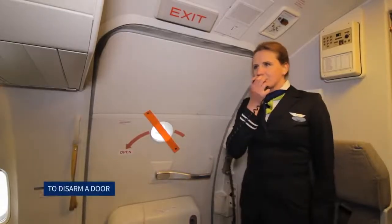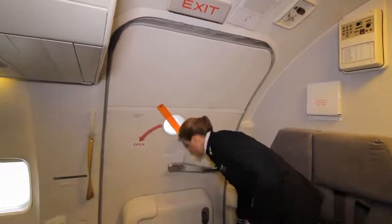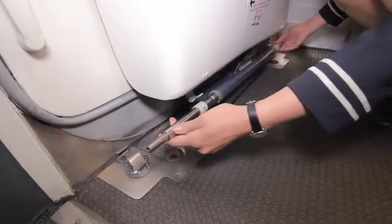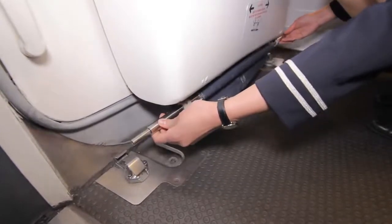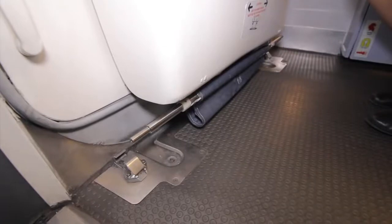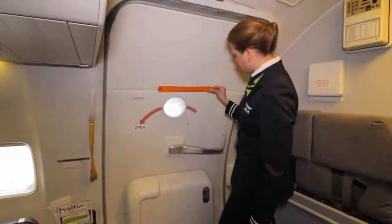To disarm a door: the girt bar is detached from the floor brackets. The girt bar is stowed securely on the hooks of the bustle, ensuring it is securely stowed on the stowage hooks on either end of the bustle. The red flag is then removed from the door window.